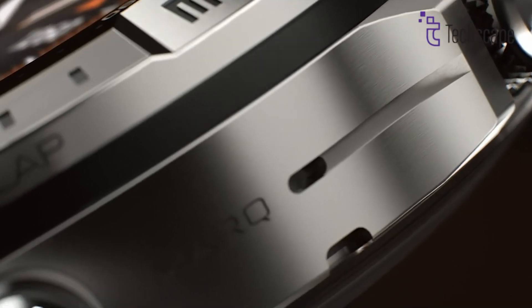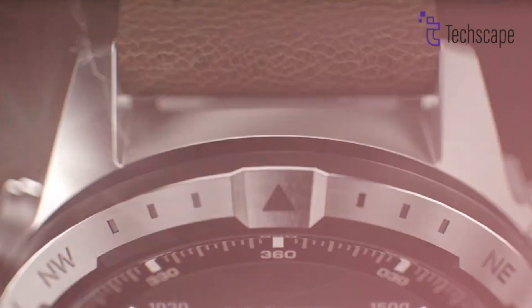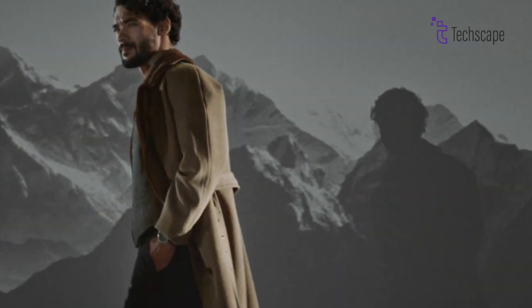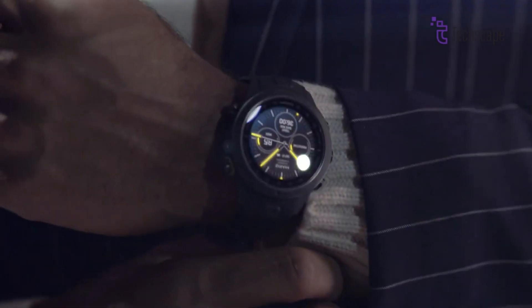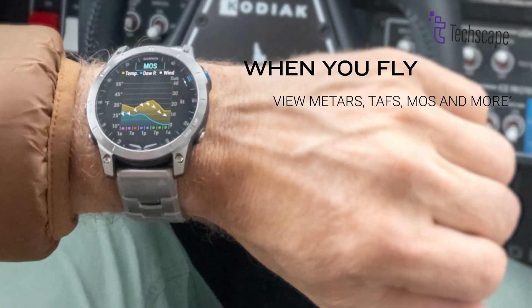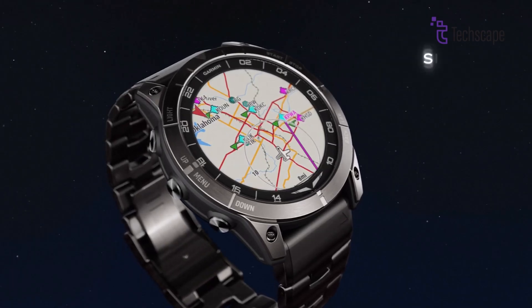The housing will likely be made from stainless steel or titanium, ensuring a combination of strength and lightweight comfort. The watch will likely maintain its rotating bezel, a feature that was well-received in the D2 Mach 1, providing a tactile, hands-on interface for various controls. Given its aviation focus, the D2 Mach 2 will also incorporate specialised buttons designed for quick and easy access to essential tools like flight maps, navigation and settings.